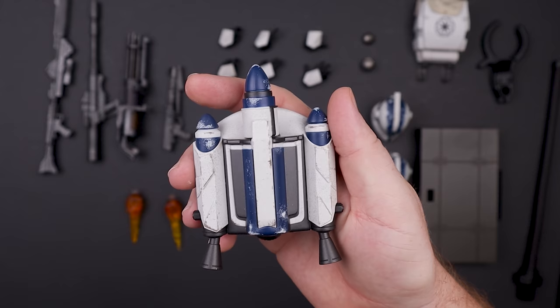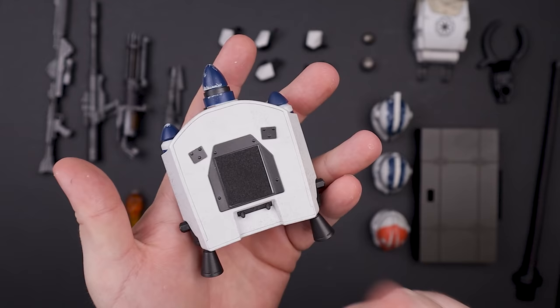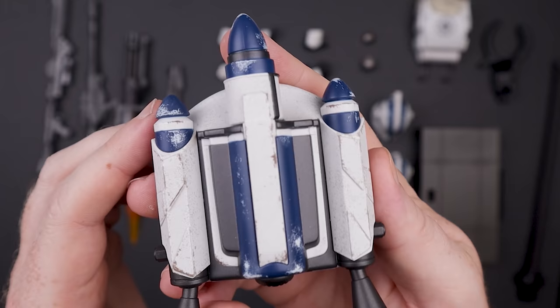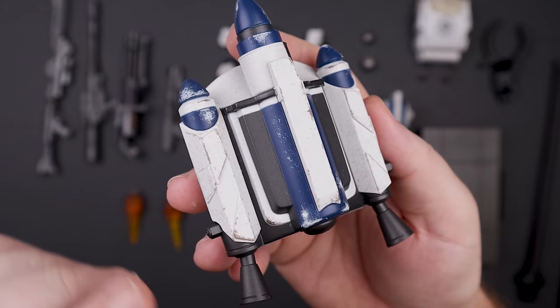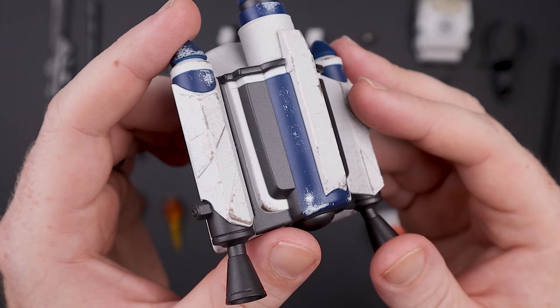Moving on to the jetpack — again, beautifully painted, absolutely fantastic. It's magnetic and has felt material on the back so you don't scratch the paint on the trooper, which is nice. We don't have to deal with the stupid straps like on previous Boba Fett figures. The paint apps are absolutely gorgeous — not overdone, just right. There's a nice little blue coloring and weathering everywhere you look.